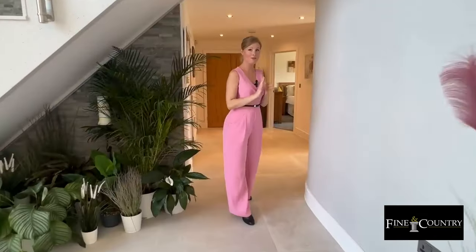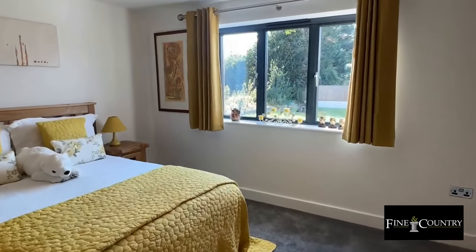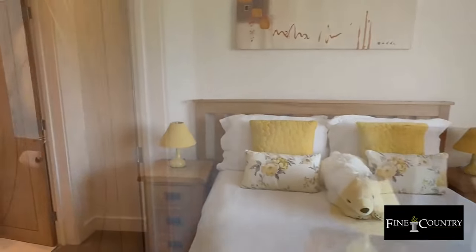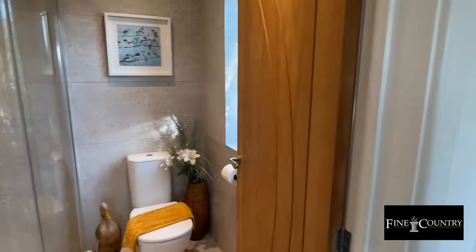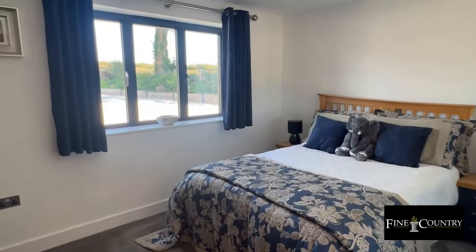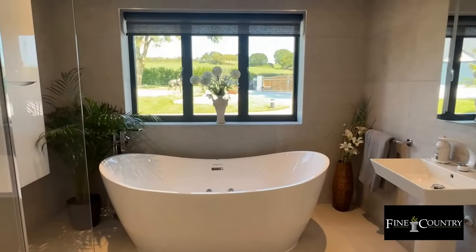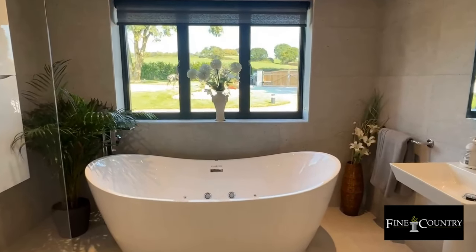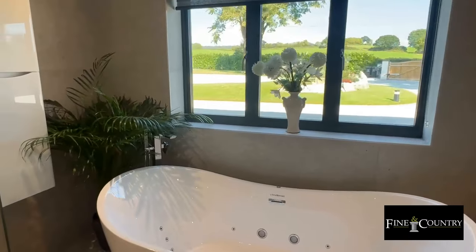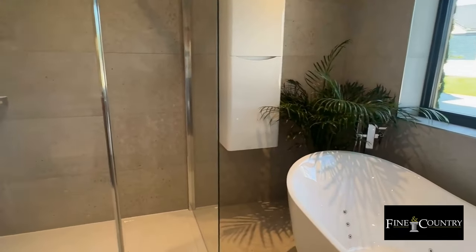Follow me around this curved wall. There are two spacious ground floor bedrooms — this one has an ensuite. The luxury ground floor bathroom is fully tiled and has a large freestanding bath and walk-in shower enclosure with a monsoon shower head.